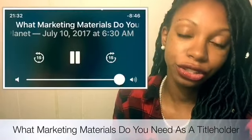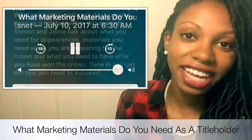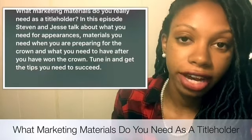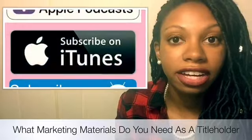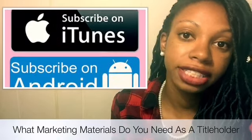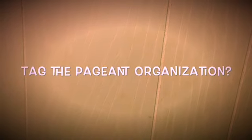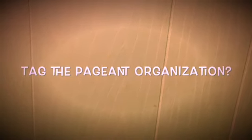This week's podcast is super important. It's called 'What Marketing Materials Do You Need As A Title Holder?' Steven and Jessie talk about so many different things that I think we don't know or simply overlook as a title holder, such as how to have good ad pages so that it brings the judges' attention to you while they're flipping through it, and how to make sure you take good headshots so you are able to diversify yourself for different types of promotions. And then Jessie answers the all-important question: should you tag the National Pageant Organization on social media while you are promoting events and doing appearances as a title holder?